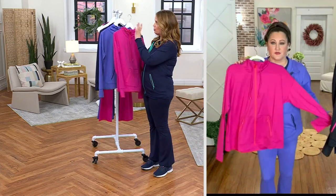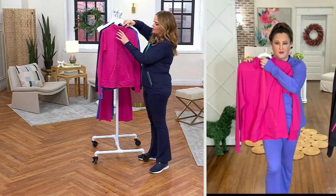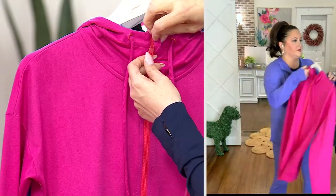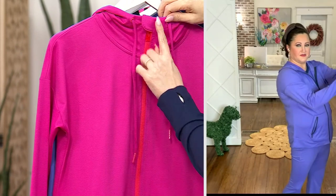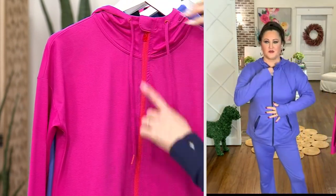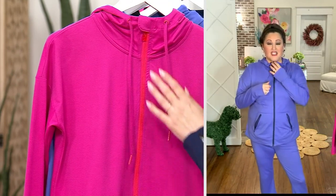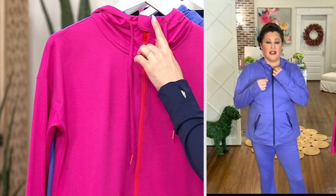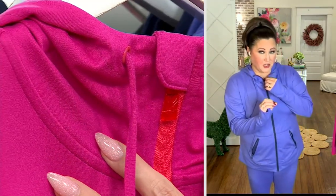It's got that cute little hood — we'll talk about that in a second. I want to call this out. Going top to bottom, if I've got it zipped all the way up and it's chilly out, you don't have a cold zipper against your chin or neck. There's this little bit of extra fabric right here. That is amazing — you want to talk about an added touch?